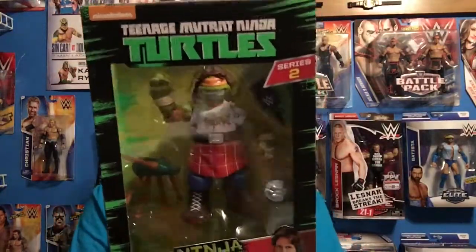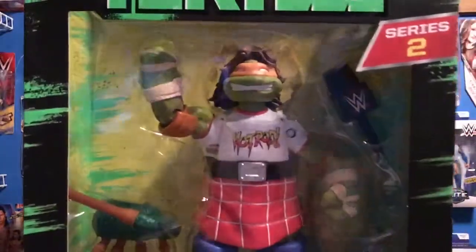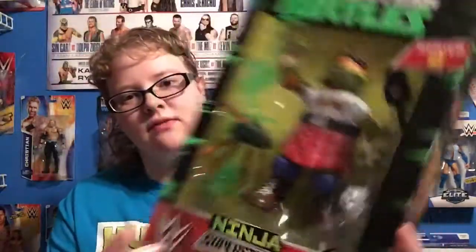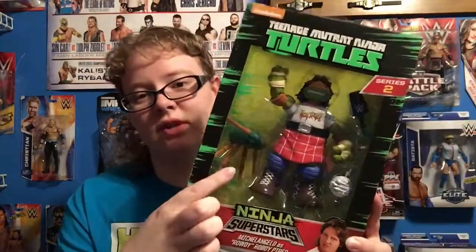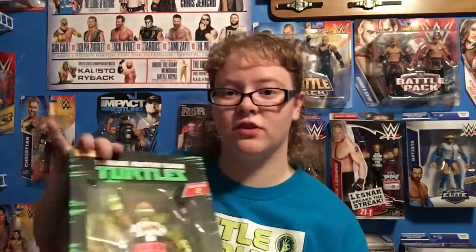The first one is Michelangelo as Rowdy Roddy Piper. We have a lot of stuff with him — we have the kilt, the WB Mike, and the bagpipes. That's what I was trying to think of. They made it in like a turtle style, which is awesome. So that's the first one.